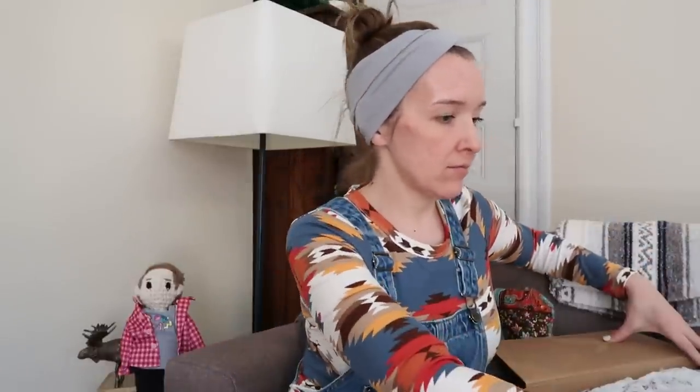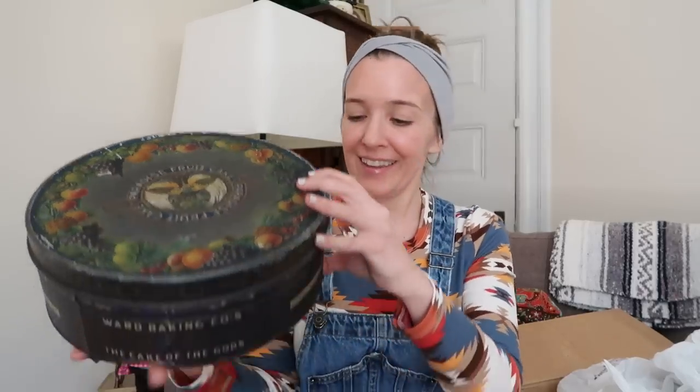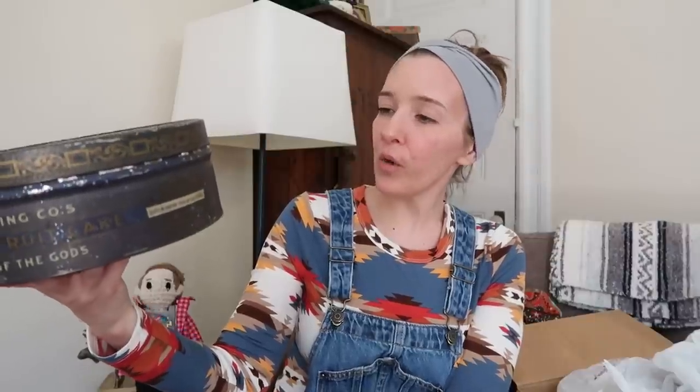On to box number two from Philip. The note reads: 'Renee, this is box two from the estate sale. When I saw the stuff I thought you might like it — complete shot in the dark. Please keep up the great videos on the channel. Philip.' Well thank you Philip! Okay, you ready for the first thing? Oh my gosh — it's a Paradise Fruitcake tin! Ward Baking Company's Paradise Fruitcake — 'the cake of the gods.'